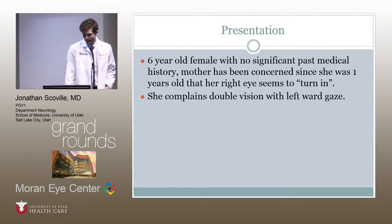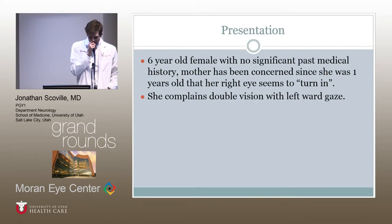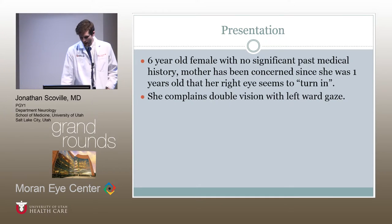Interestingly, another six-year-old female who presented to Dr. Katz's clinic last Monday. She had no significant past medical history, but her mother was concerned because she thought her right eye turned in and was kind of a lazy eye — that she could do it at will, but sometimes it would just do it on its own. The patient herself complained of some double vision with a leftward gaze.